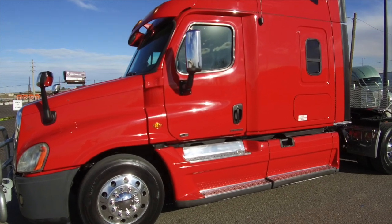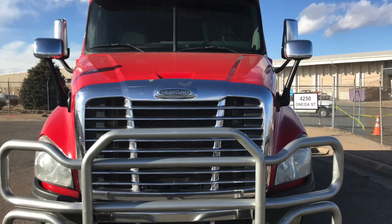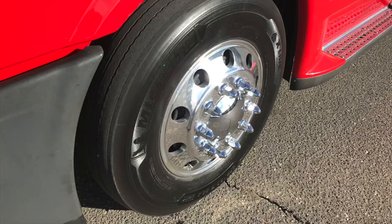It's got 12k fronts and 40k rears. It sits at 863,000 on the miles and it's got a really cool bumper guard here. Here are your tires, 22.5 LPs with polished up aluminum wheels.